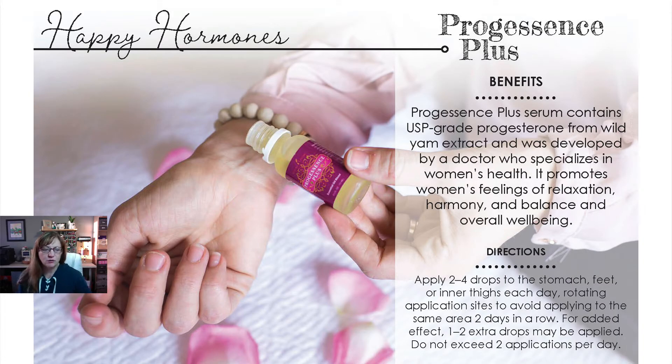Speaking of hormones, progesterone is a hormone in the body that impacts libido — you need progesterone to have libido. Progressence Plus serum, also referred to as PP or P Plus, contains USP grade progesterone from wild yam extract. It was developed by a doctor who specializes in women's health and is formulated specifically for women, ideally over 30, who want to feel more relaxed and balanced. It also makes a great perfume — just apply one drop to your wrist every night, then after a week or two, one drop morning and night. Skip this one if you are pregnant.